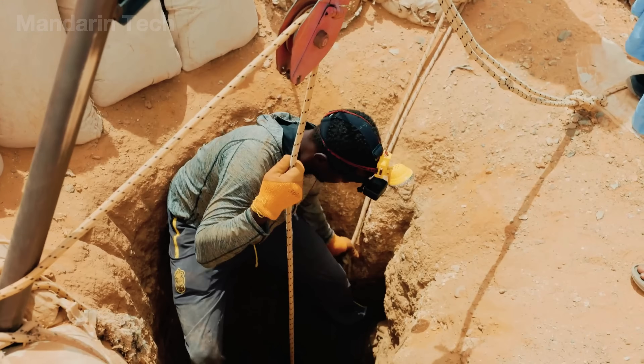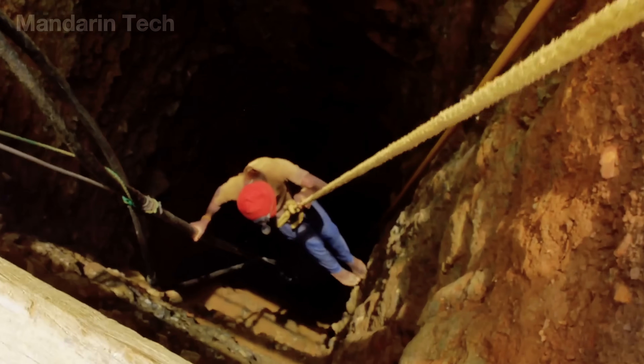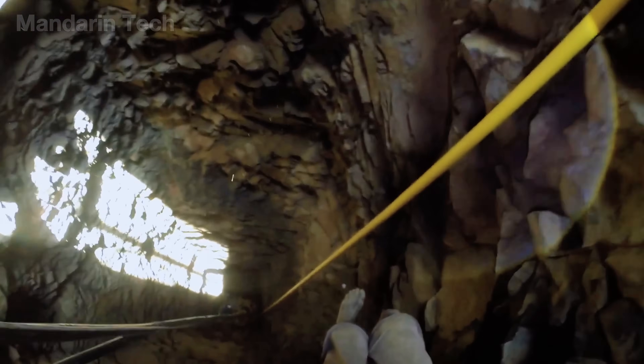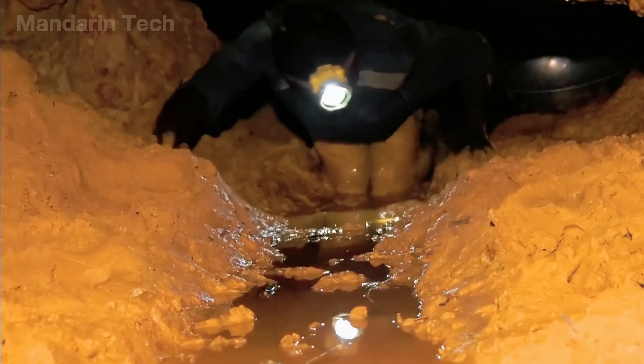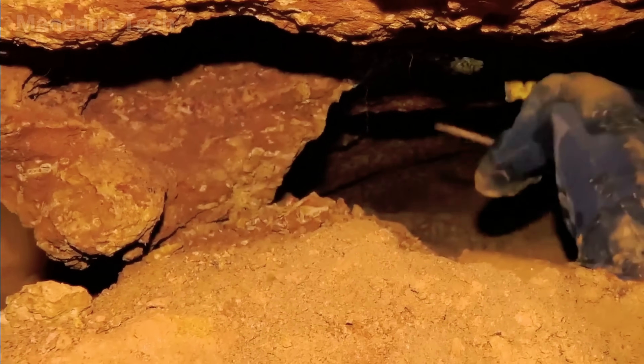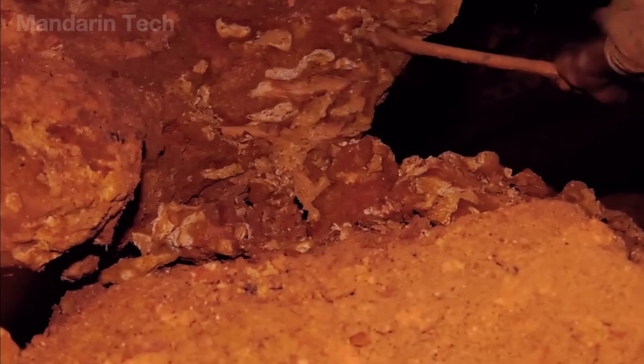The miners follow ropes to climb down, forced to crawl through narrow tunnels barely wide enough to lie on their sides. In the darkness, the only light comes from their flickering headlamps. Every shovel of dirt carries a spark of hope, because the gold isn't found in chunks — it's hidden in tiny grains locked inside dusty rocks, as if testing their patience.